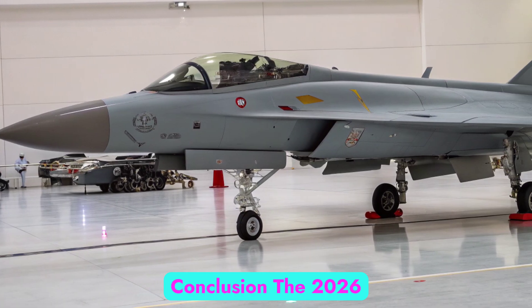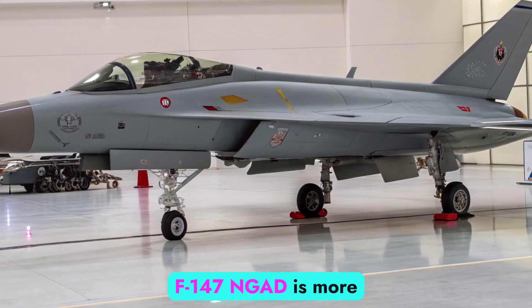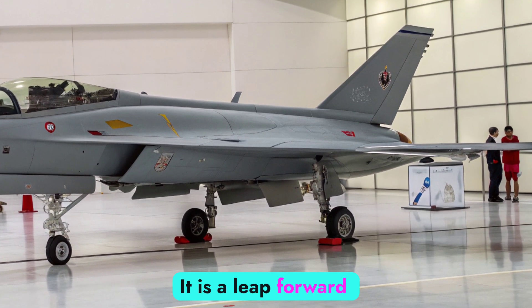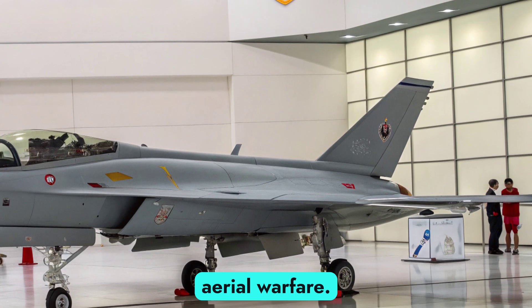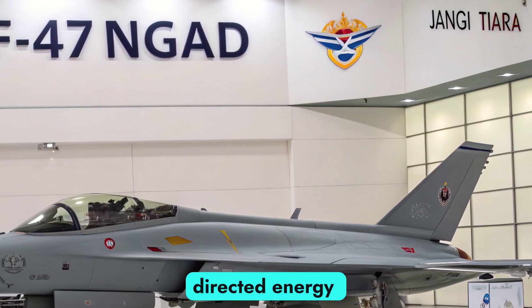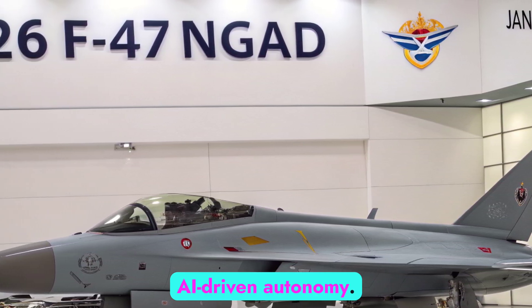The 2026 F-47 NGAD is more than just the next step in fighter evolution. It is a leap forward into the future of aerial warfare, with unmatched stealth, adaptive engines, directed energy weapons, and AI-driven autonomy.